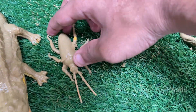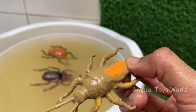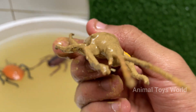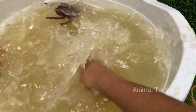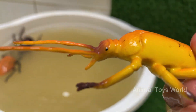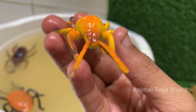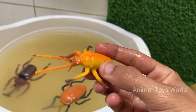Red palm weevil is a major insect pest that destroys palm trees from the inside out, causing severe damage without any early visible signs of infection. Its larvae tunnel deep into the tree trunk and feed on soft tissues, which weakens the tree, often leading to its death. Red palm weevil is a serious economic threat to coconut and date palm industries — farmers lose millions every year due to weevil attacks.